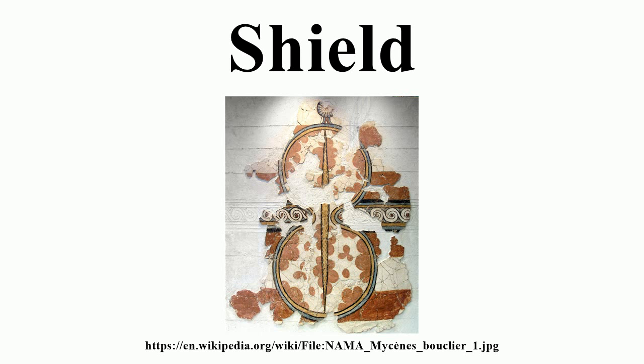Often shields were decorated with a painted pattern or an animal representation to show their army or clan. These designs developed into systematized heraldic devices during the High Middle Ages for purposes of battlefield identification.